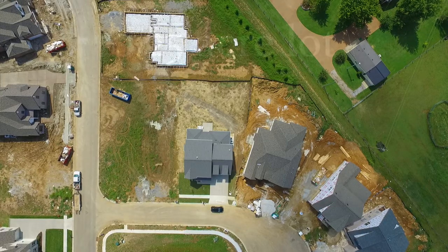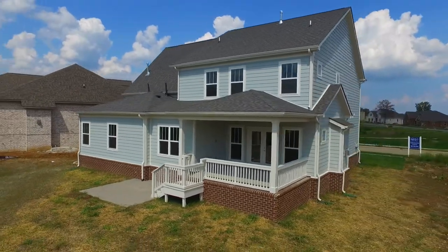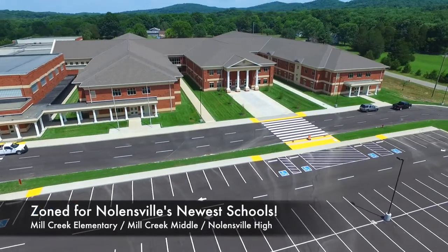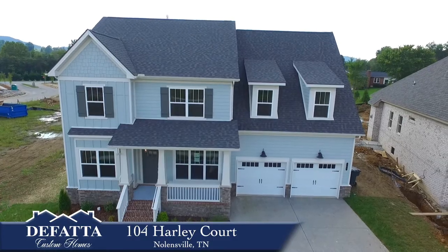The lot is a quarter acre in size, and the home has a great back-covered porch and patio with gas grill hookup. It's zoned for Nolensville's newest elementary, middle, and high schools. Come check out 104 Harley Court today.